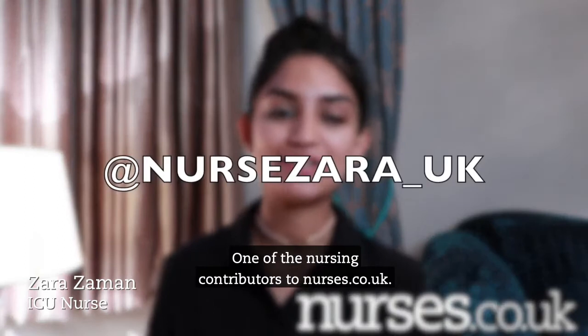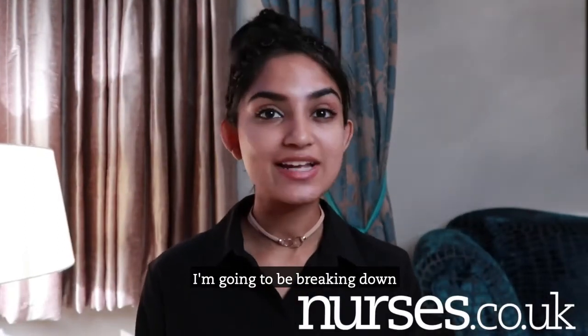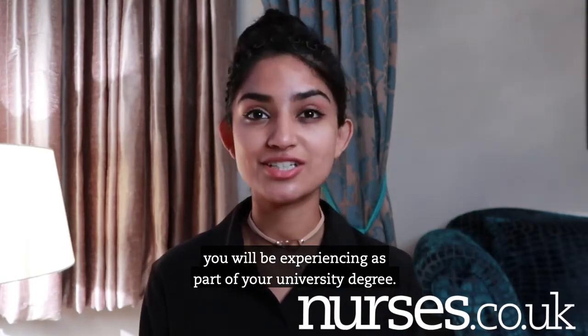Hello everyone, it is Nurse Zahra here, one of the nursing contributors to nurses.co.uk. I'm going to be breaking down the different types of exams and assessment methods you will be experiencing as part of your university degree.